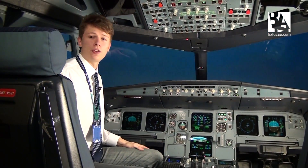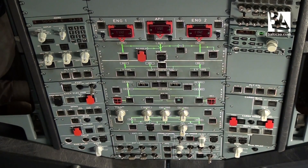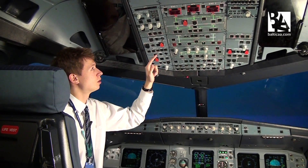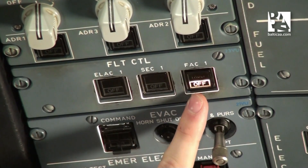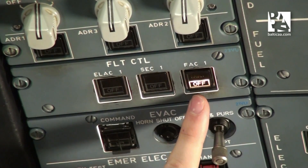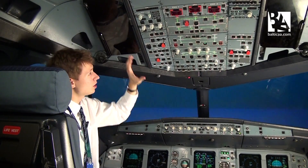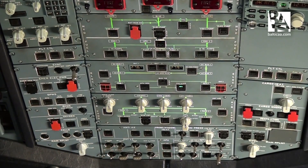Now, on the Airbus A320, as you can see, most of the switches are pushable. This is good because you can immediately see if a button is in the wrong position or a good position just by looking at a light. I'll demonstrate: you can see an off light — this means bad. No lights — this is good. Just by scanning through the overhead panel, you can see what switches are good and what are bad.